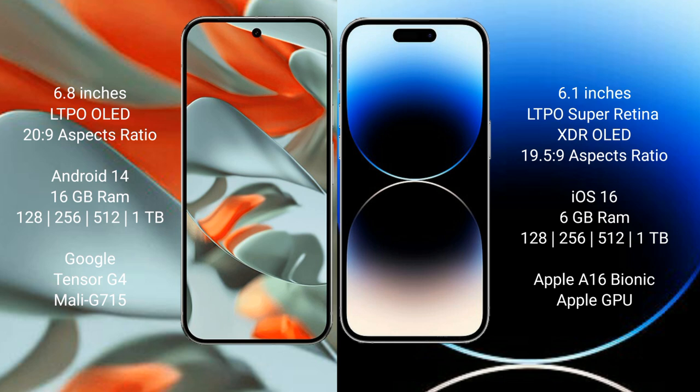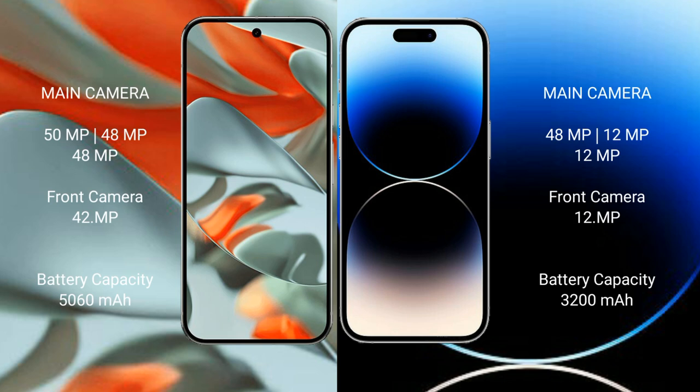The Google Pixel 9 Pro XL is powered by the Google Tensor G4 processor with Mali-G715 GPU. The iPhone 14 Pro comes with 6 GB RAM, storage options of 128 GB, 256 GB, 512 GB, and 1 TB, and is powered by the Apple A16 Bionic processor with Apple's own GPU.